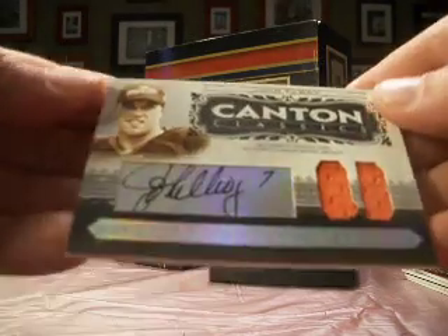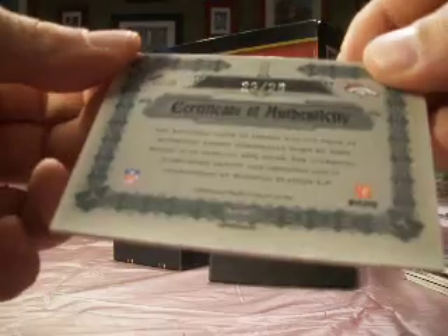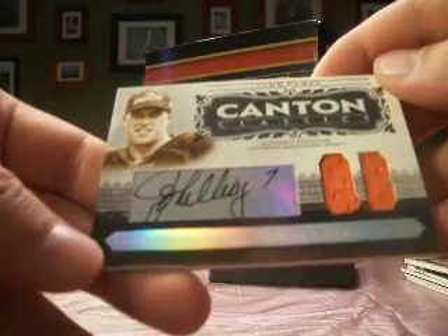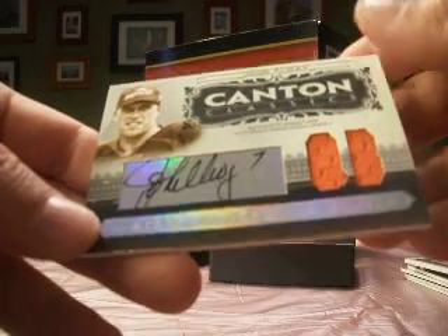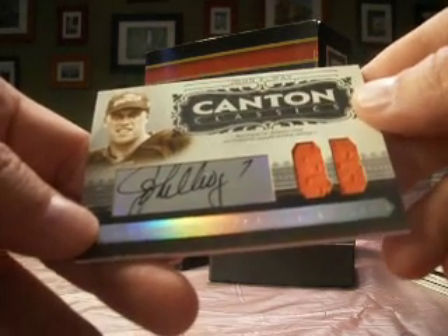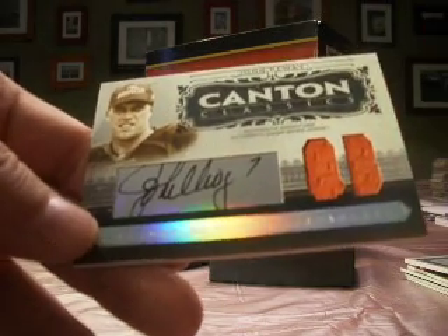And we finish up with something for 11-11-11: it's an Elway autograph jersey, number 23 of 25. So a nice finish to 2006 National Treasures for 11-11-11 with an Elway. That'll do it for our extra box. Moving on now to our full case of 2008 National Treasures coming up next.